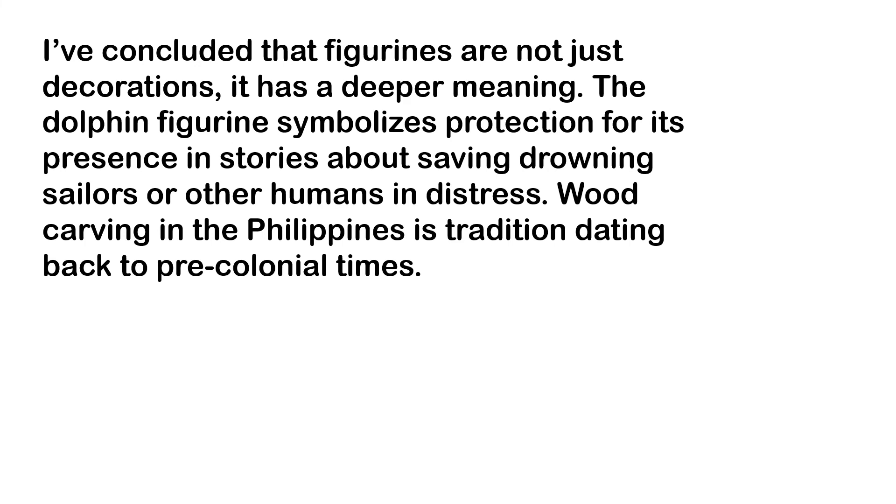It has a deeper meaning — the dolphin figurine symbolizes protection for its presence in stories about saving drowning sailors or other humans in distress. Wood carving in the Philippines is a tradition dating back to pre-colonial times.